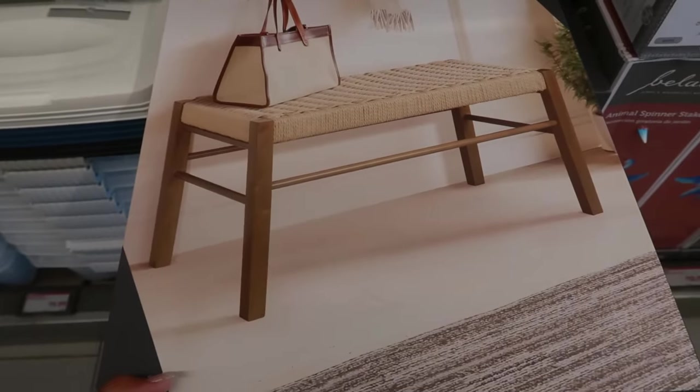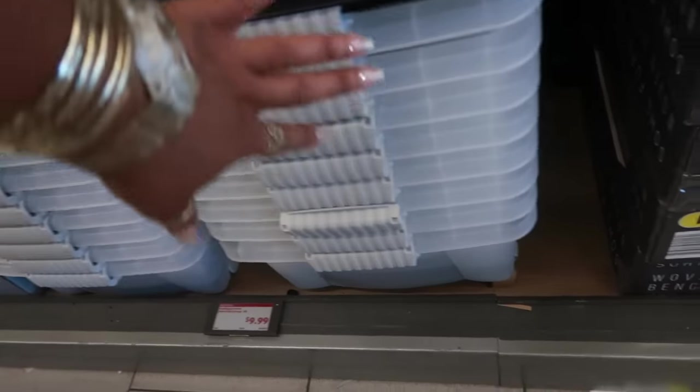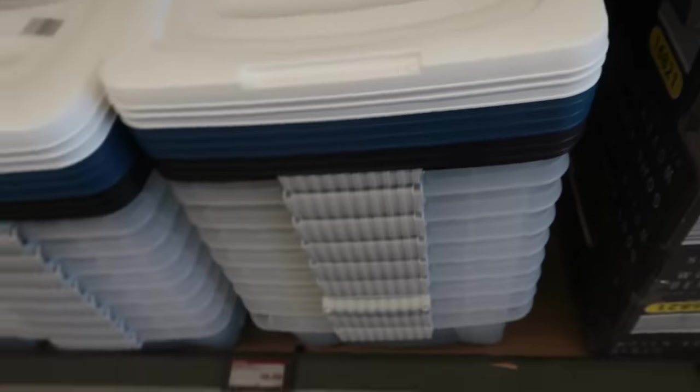$40 for the woven accent bench — that's really pretty. I'm sure that'll be easy to put together. These storage bins with different color lids — you can get black, blue, or white. Those are $10.